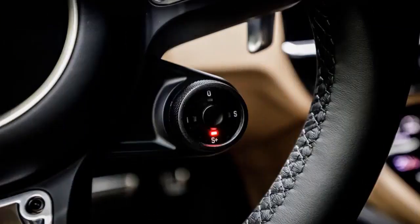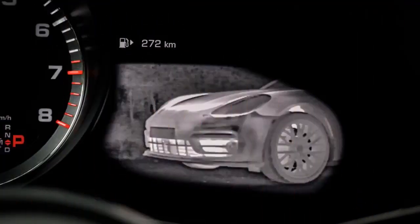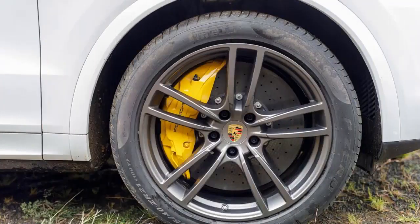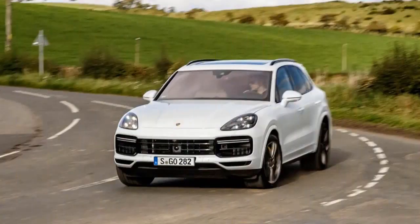Ease off on the performance though, and the Cayenne's clever suspension softens up too, bringing a real improvement to ride quality and refinement for passengers, whether on motorway or B-road cruises or around town. The headline grabber in the range is obviously the Cayenne Turbo, and the new version offers performance that's even more impressive than the last.